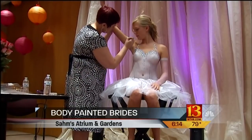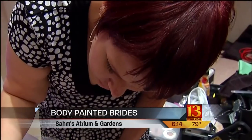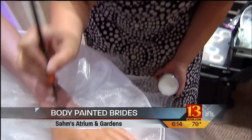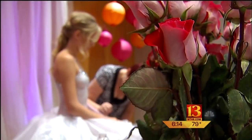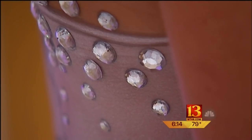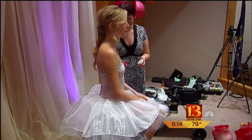Brides looking for something a little different on their wedding day can go for a unique look thanks to a professional Indiana artist — a painted-on gown. Jennifer Baxter showed her work on a model today at a wedding expo downtown. The body paint process takes about three to four hours, and the gown got a lot of attention from brides.